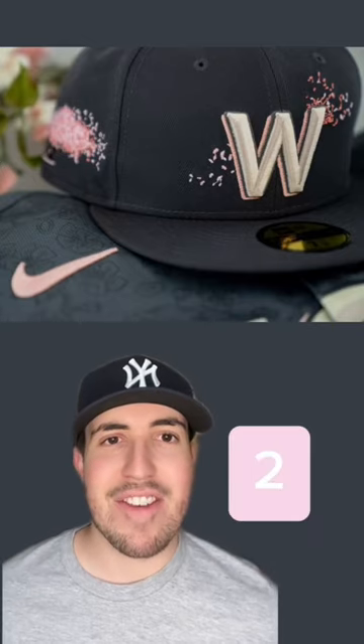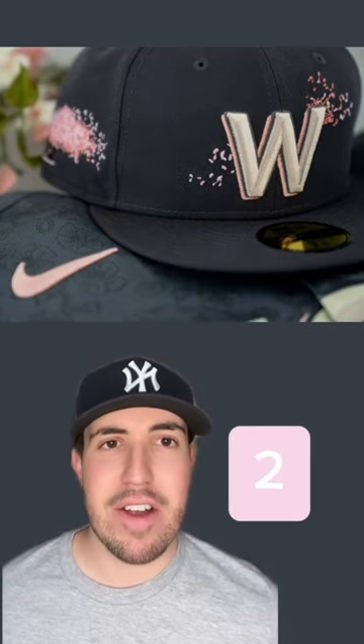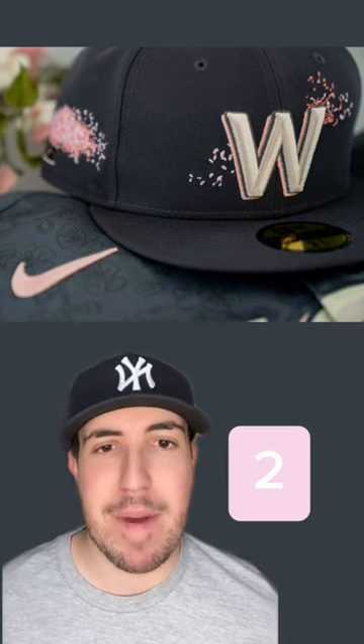At 2, I have the Nationals City Connect hat. I love the colors and I especially love the use of the flower petals behind the logo on the front.